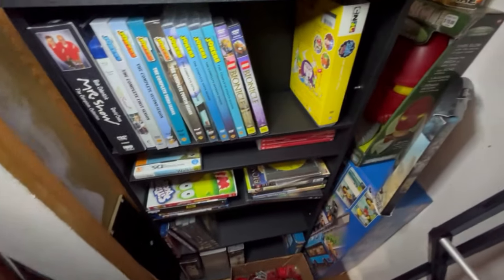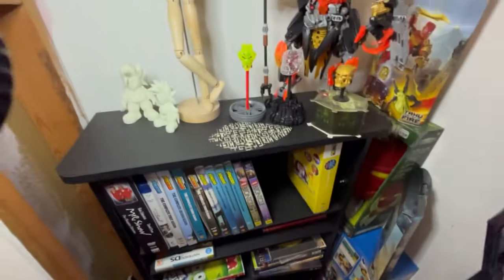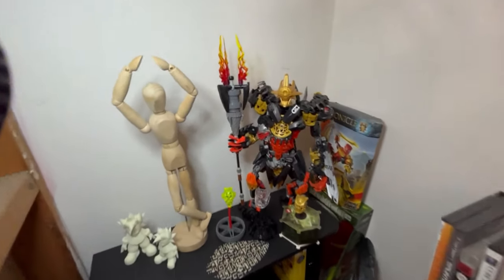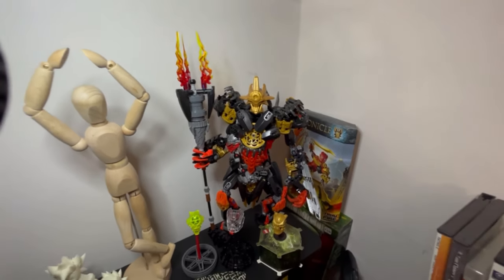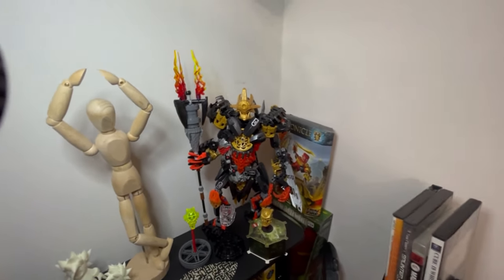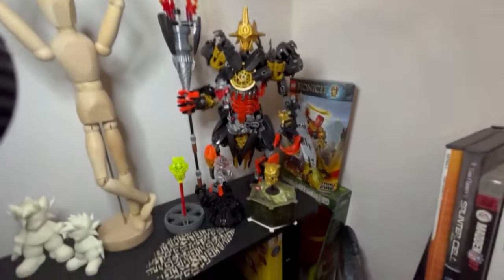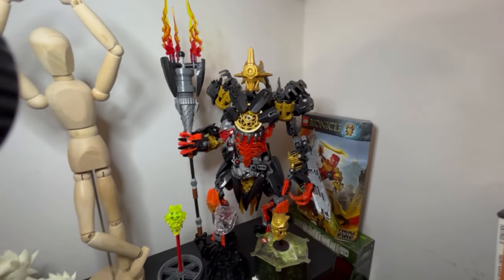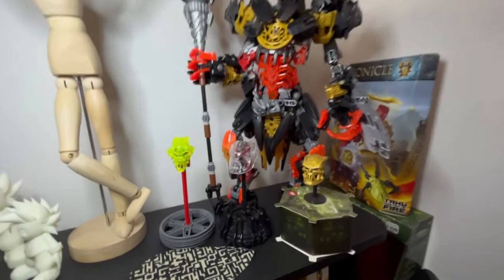In this corner where I keep my DVDs, I have a little area with some more Bionicle stuff. I have a G2 Makuta that I built on stream — never officially released, but the instructions were put together by TTV and some other groups. Thanks to them for doing that, because I can build a Makuta and it's pretty cool. I like him.